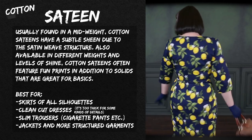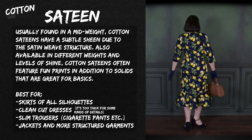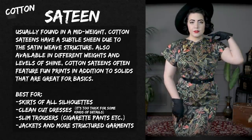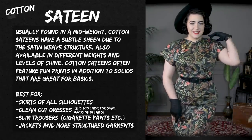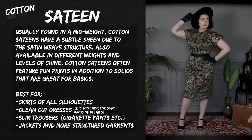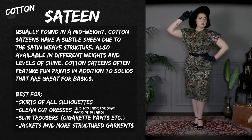Sateen also works well for jackets, more structured garments, and suiting. Here are some different garments I've made out of sateen over the years — slim skirted dresses, A-lines, and circle skirts all work beautifully out of cotton sateen.